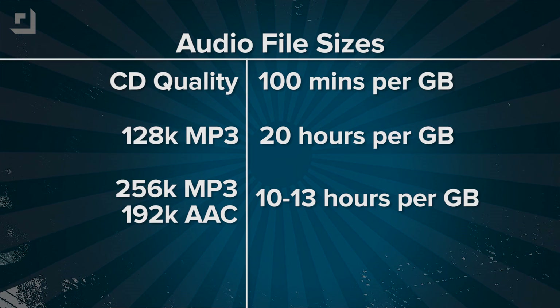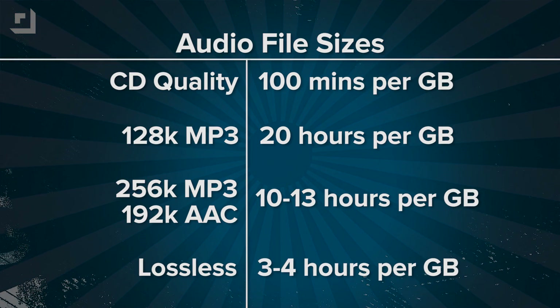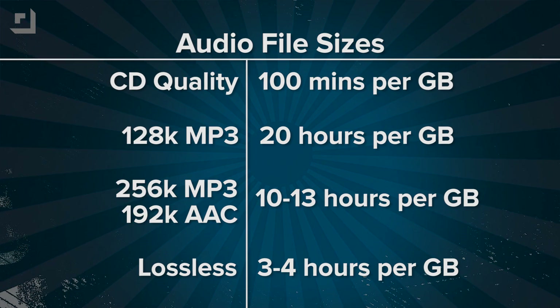The lossless files I love come in around 4 megabytes per minute of audio, so that gigabyte of storage gives you 3 to 4 hours of audio. Are my lossless files a waste of space? Probably. A lot of folks have done blind A-B testing to prove that 192k MP3 is indistinguishable from the original CD audio. 256k AACs are the equivalent to 320k MP3s, and on and on.